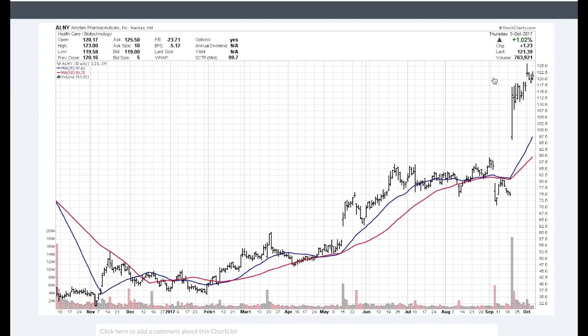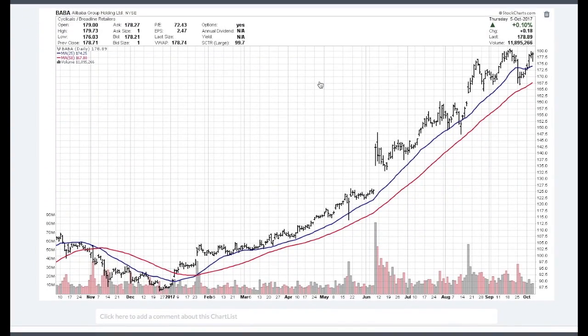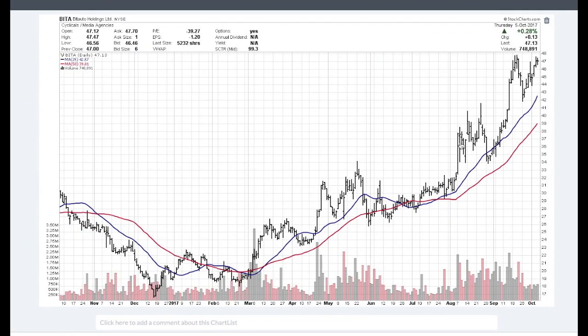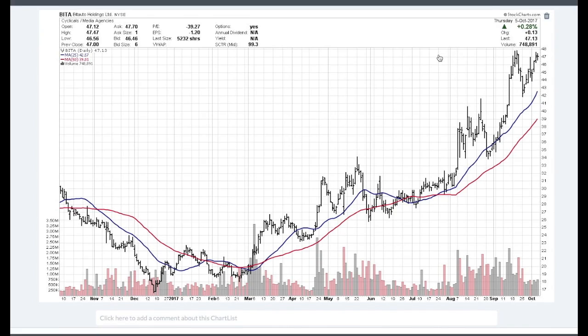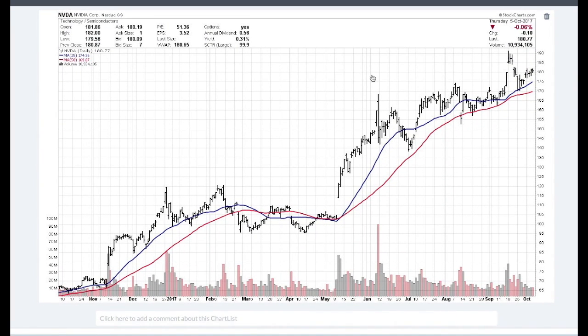Looking at the top five stocks: technology continues to be strong with a nice uptrend. In biotech, we're seeing stocks like Lend Pharmaceuticals and Lamb Pharmaceuticals get a lot of strength — there are a lot of breakthroughs, primarily in cancer. Alibaba and Chinese stocks continue to be strong; Alibaba held the 50-day moving average on a correction and has turned back up. BYD Auto is another Chinese stock in the automobile industry that pulled back, didn't even reach the 25-day moving average, and has turned back up. Nvidia continues to be very strong.